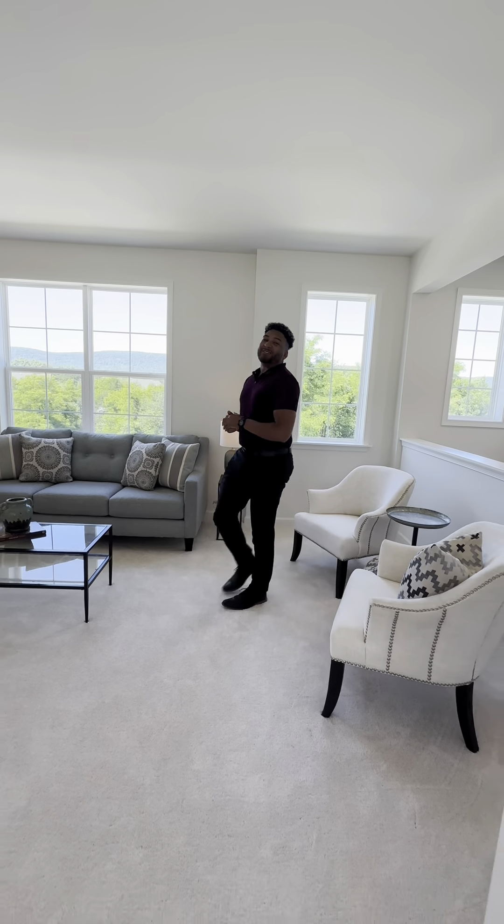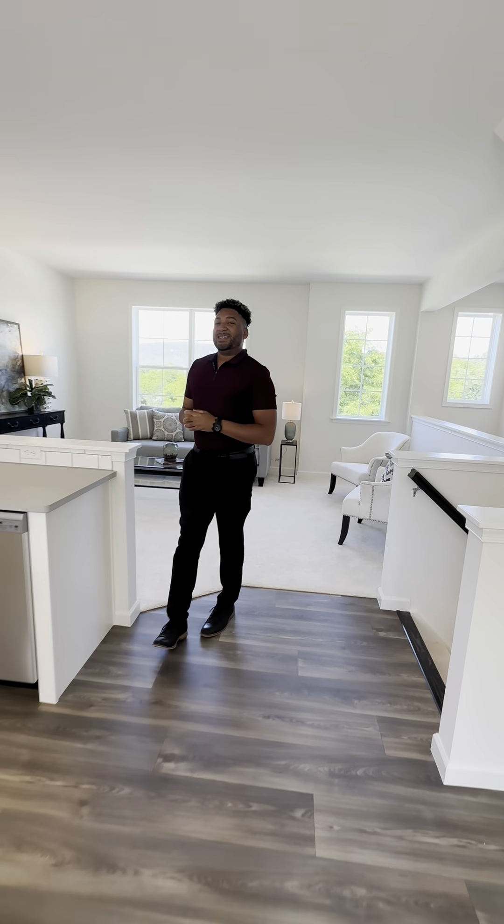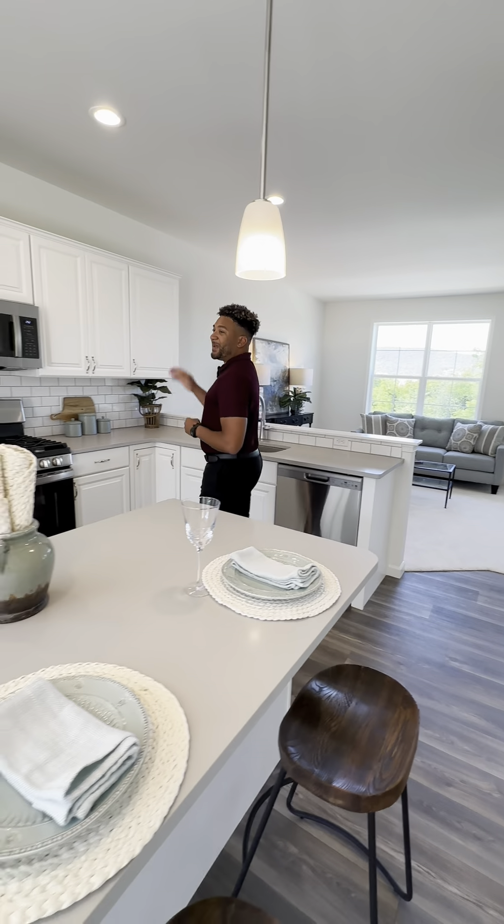This is a Linden floor plan. It features three bedrooms, two and a half baths, and over 2,000 square feet. Inside this home we've included quartz countertops, a gas range, painted cabinets, engineered vinyl flooring, and a dining room surrounded by windows with tons of natural light.